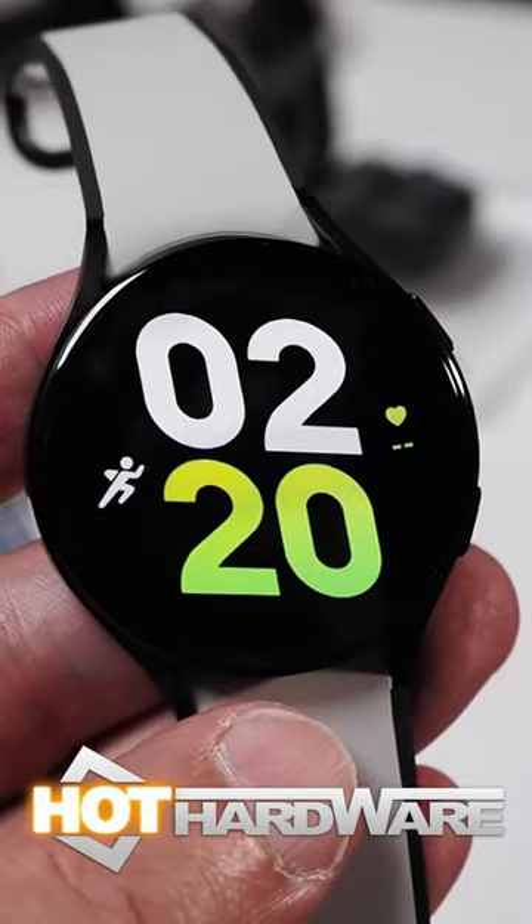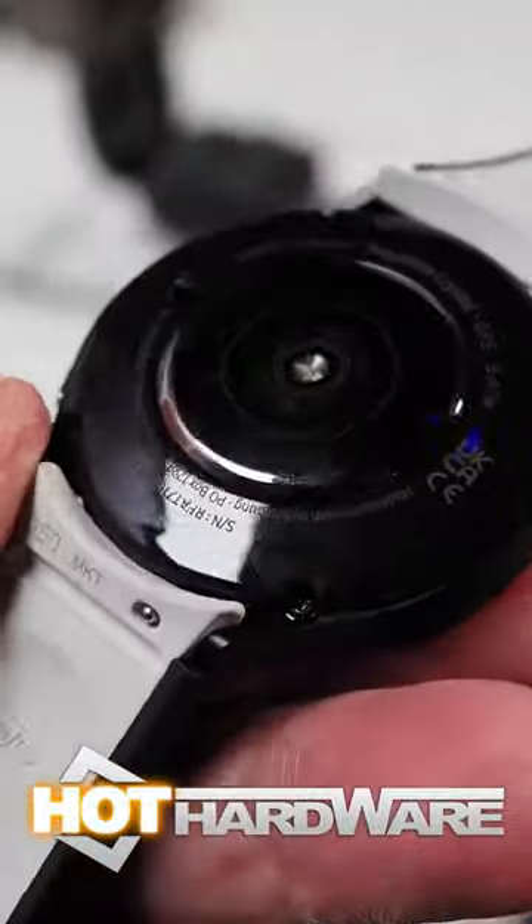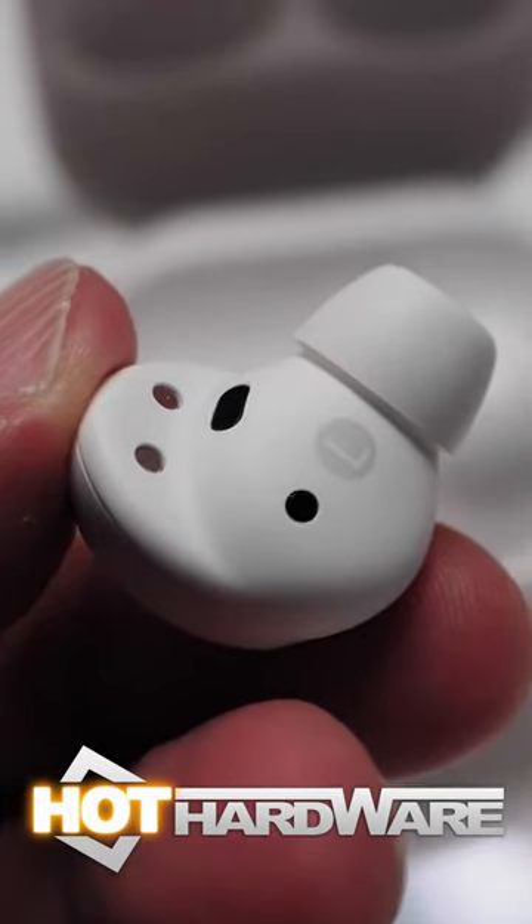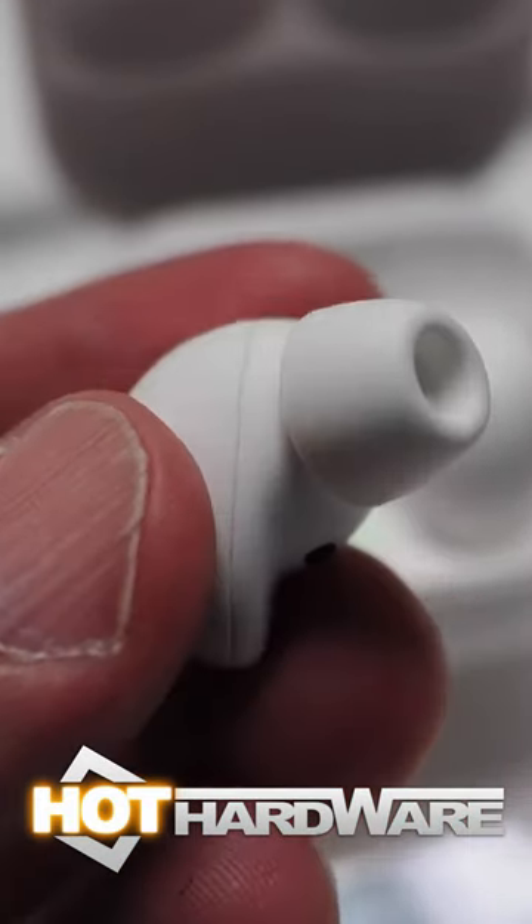The Watch 5 series gets enhanced Samsung bioactive sensors resulting in more accurate biometrics, and the Buds 2 will get longer battery life and upgraded two-way speakers.